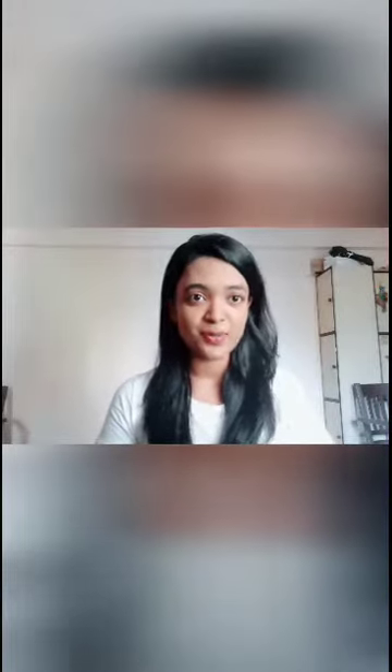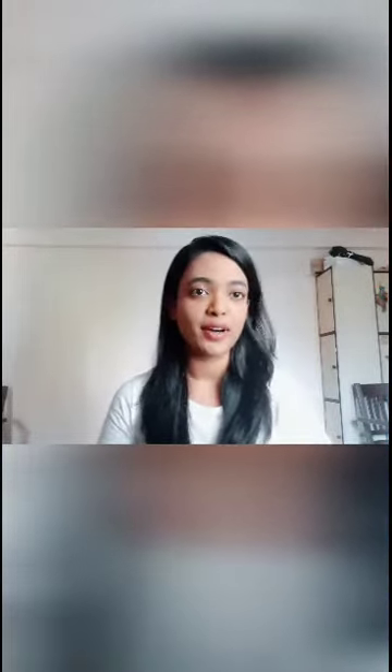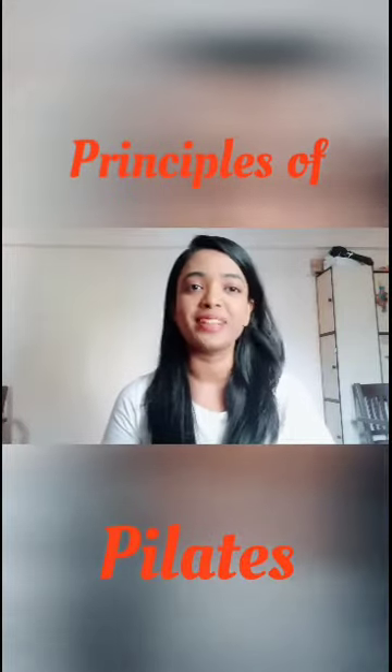Hello, my name is Pooja and today I am going to talk about the 5 principles of Pilates. The principles of Pilates can be used with any exercise, not only in Pilates.